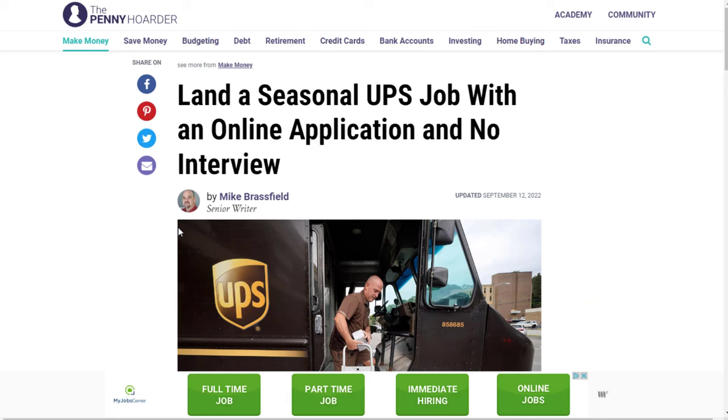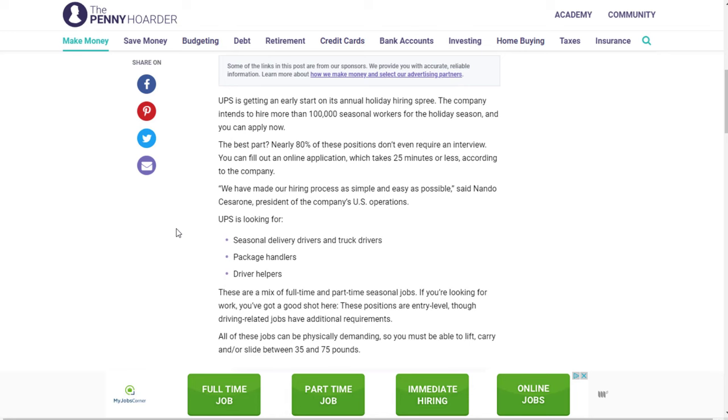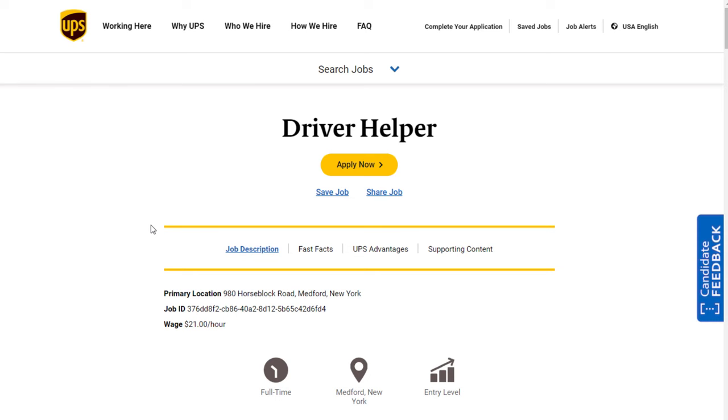There's a financial company called The Penny Hoarder — basically a financial blog. I trust them as a source for financial information. They say that UPS has jobs where you can apply online with no interview. They have different jobs listed: seasonal delivery drivers and truck drivers, package handlers, and driver helpers.